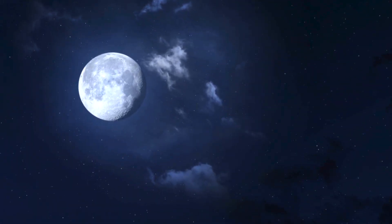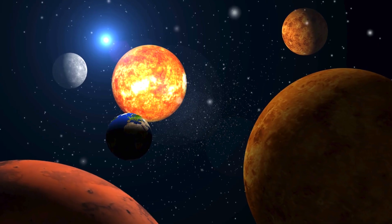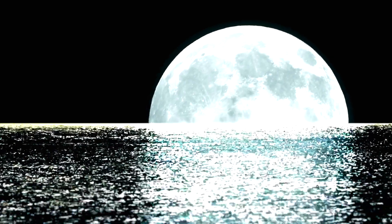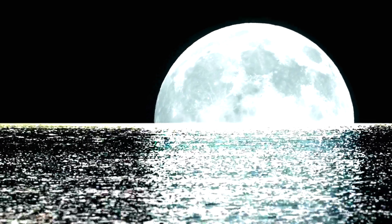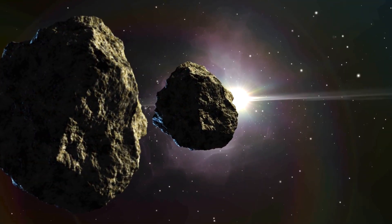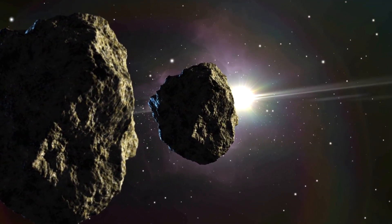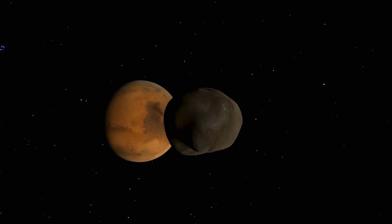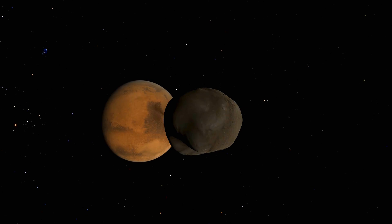Normally, such a blast would vaporize the impactor and scatter the debris across the solar system. But the theory goes that the asteroid was so massive, and the impact so energetic, that its dense metallic core essentially survived the collision — acting like a punch. This core then plunged through the liquid-hot, early lunar crust and mantle.